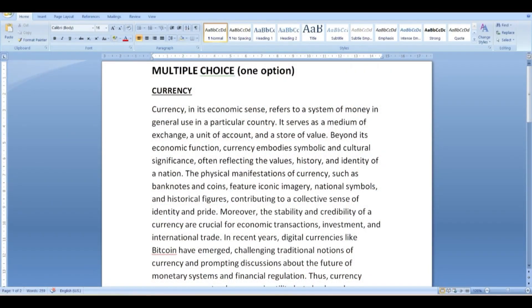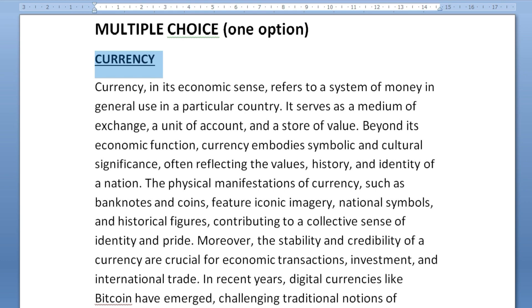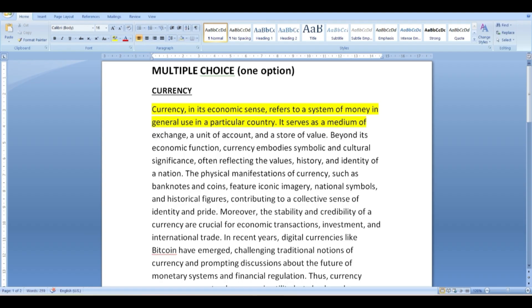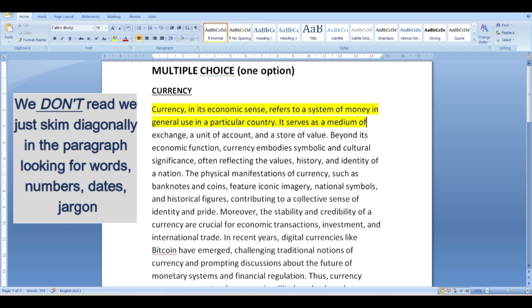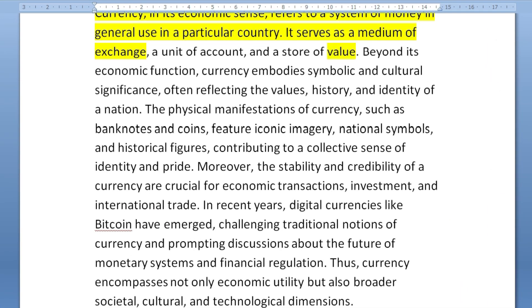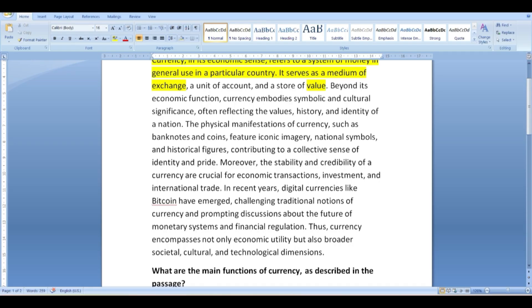Here we have a paragraph extract as an example. The text is about currency. We underline and read the first two lines of the paragraph: 'Currency in its economic sense refers to a system of money in general use in a particular country. It serves as a medium of...' — and we get the gist. Then we underline words within the paragraph that grab our attention and cannot be paraphrased. For example: exchange, value, bank notes, coins, credibility.